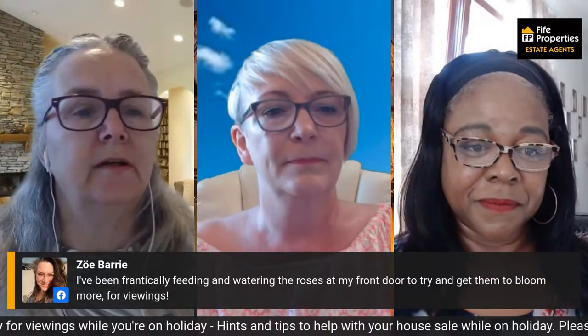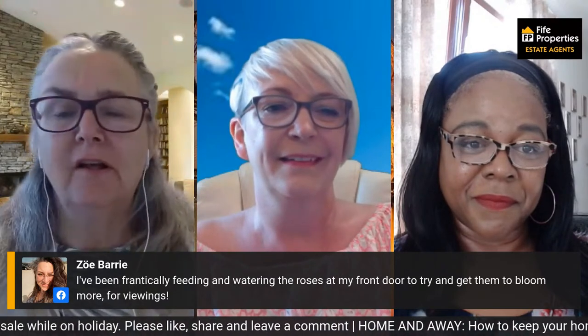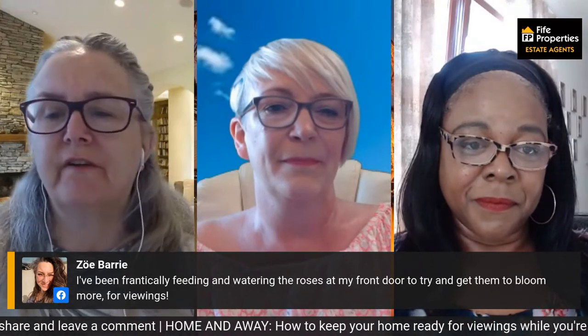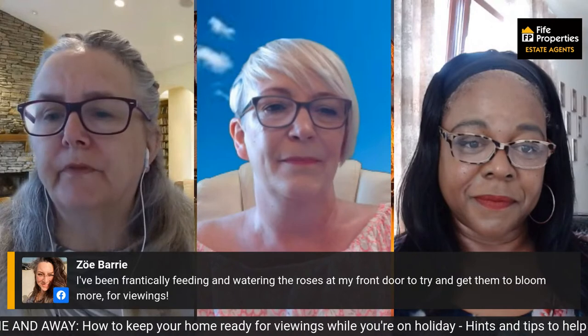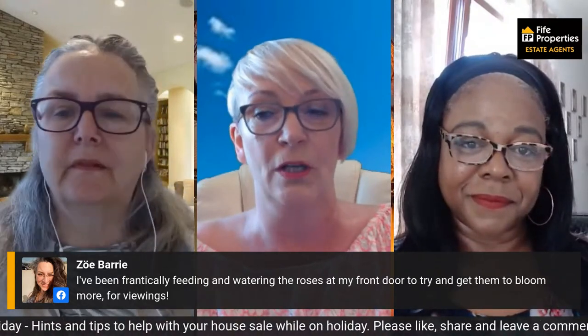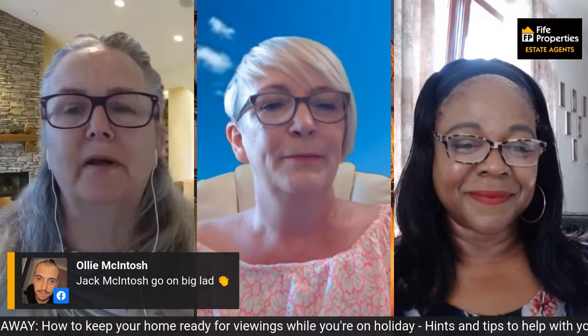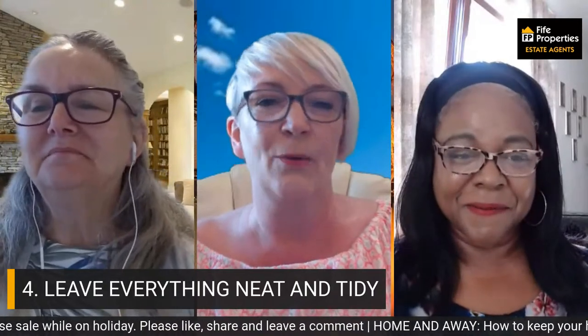We've got a couple of comments this morning. Angela says good morning — good morning, Angela, hope you're enjoying the show. And Zoe has been frantically feeding and watering the roses at her front door to try to get them to bloom for more viewings. Zoe's house will be on the market very shortly — you can see previews on our Fife Properties channels. It's a fabulous house over four storeys in Newburgh at a very good price, so that's one to watch out for. And you're right, Zoe — it's important to water them, best done at night while it's a little cooler so they get a regeneration overnight.